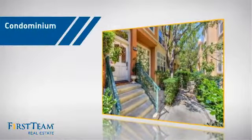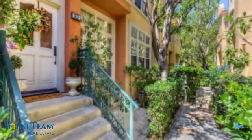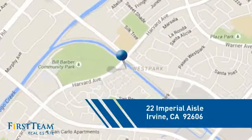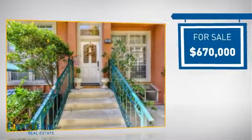This condominium is a great choice for those who want the privacy and easy maintenance of condo living, and it's located in the Irvine area. Currently listed at just over $650,000.